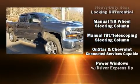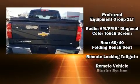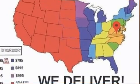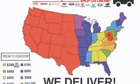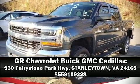Premium sound with six speakers provides you and your passengers a sensational audio experience. Curtain airbags combined with standard stability control create a comprehensive safety network. Please don't hesitate to give us a call.